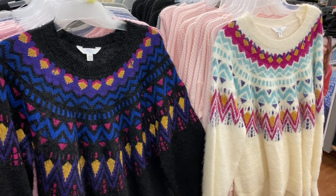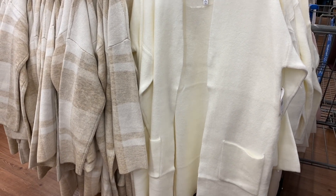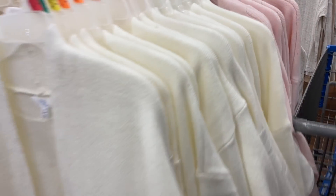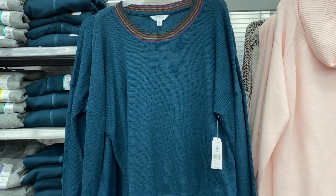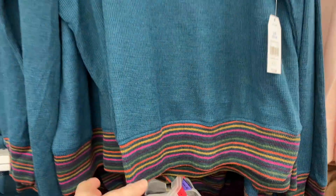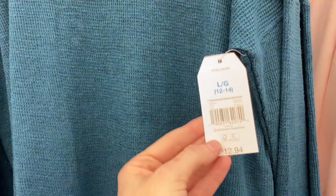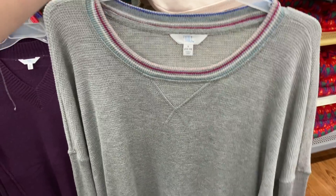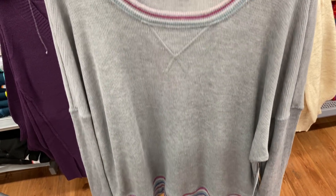I'm also really surprised they have these vests — these are usually really expensive. These are $19.96. They also have these festive-looking sweaters and more cardigans. You cannot go wrong with a white one, similar to the one I showed earlier, and they also have a pink one. I just think this shirt right here is the most adorable shirt ever — I love the ends, the sleeves, and the neckline. So cute, and they look like very good quality at $12.94.